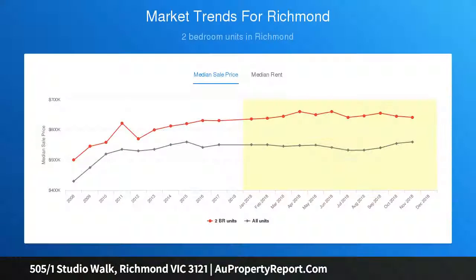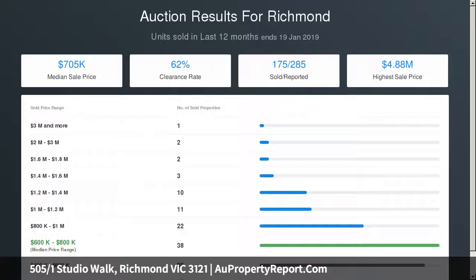The expansive living area connects to a sleek kitchen fitted with a snake oven, dishwasher and induction cooktop, while a sun-drenched north-facing balcony provides an alfresco dining space that can be enjoyed all year round.